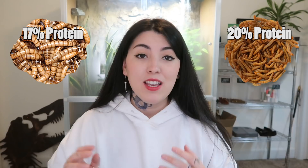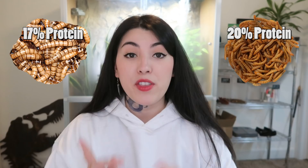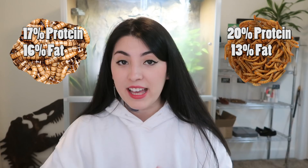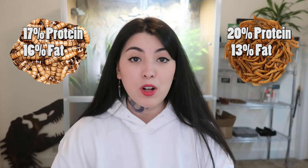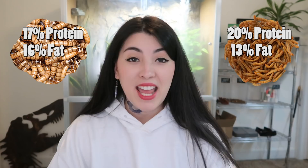So how do mealworms and superworms measure up in terms of nutrition? Mealworms are about 20% protein whereas superworms are about 17% protein, so when it comes to protein mealworms win. When it comes to fat content, mealworms have about 13% fat whereas superworms have 16% fat — so superworms have less protein and more fat, and mealworms have more protein with less fat. However, when it comes to calcium, the winner is the superworm: superworms contain a fantastic 11% calcium whereas mealworms have only about 3% calcium.